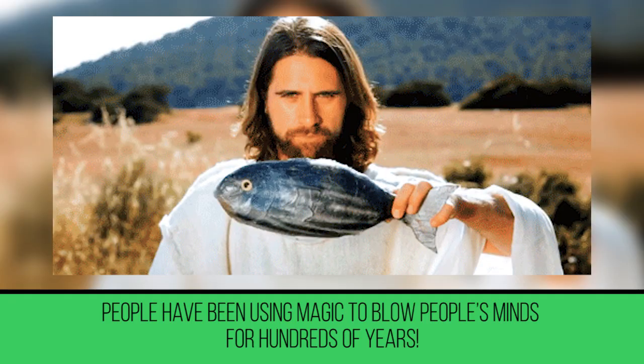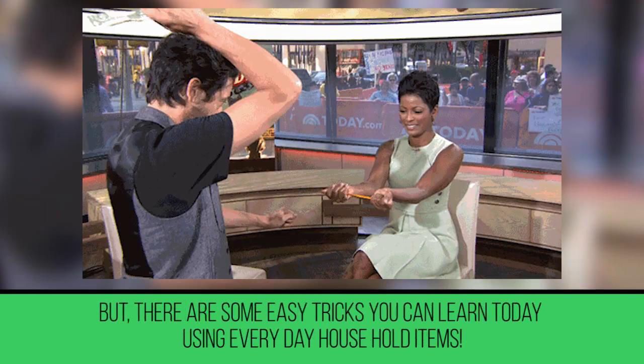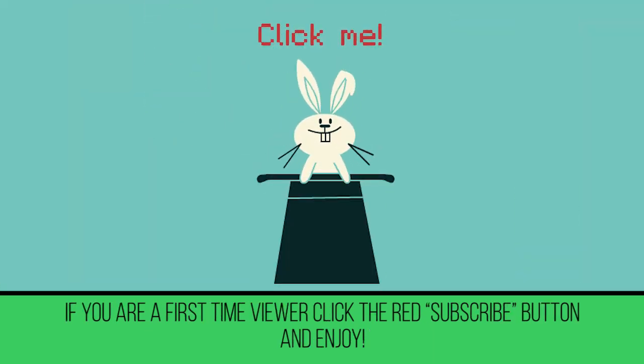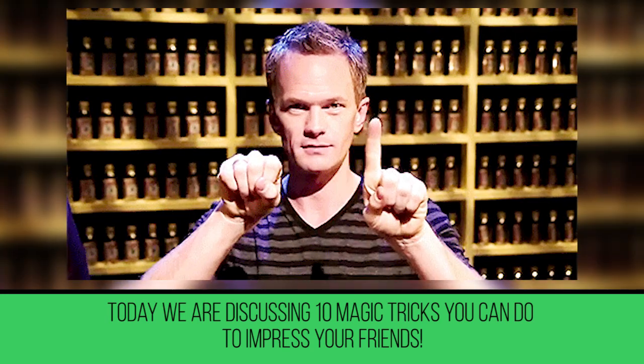People have been using magic to blow people's minds for hundreds of years, but there are some easy tricks you can learn today using everyday household items. Today, we're discussing 10 magic tricks you can do to impress your friends.